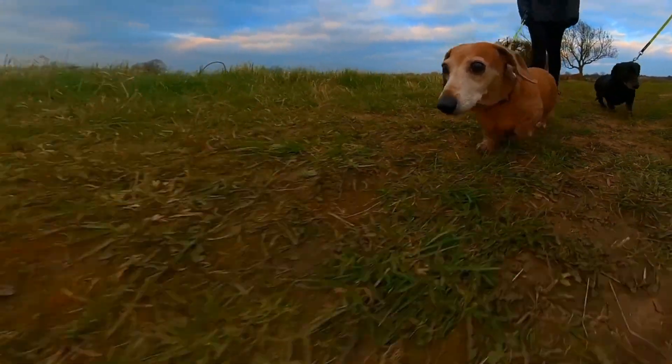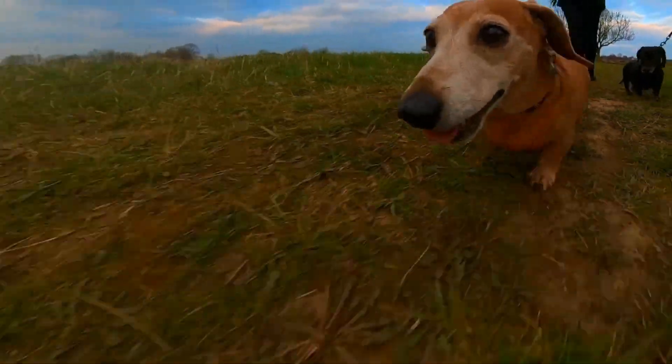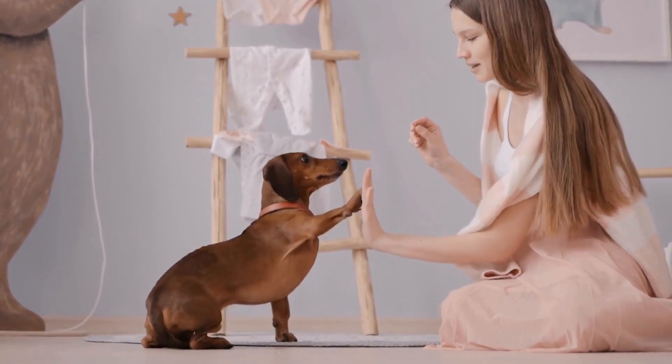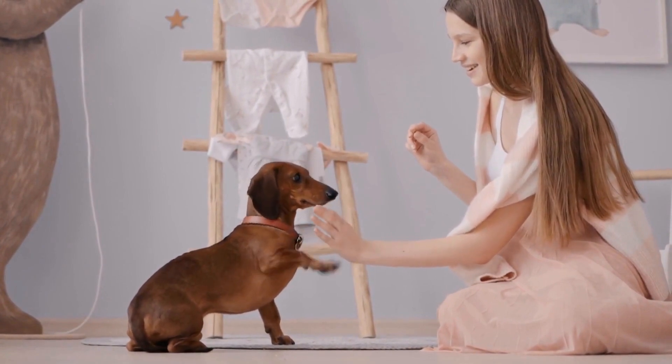Yes, you heard that right — these adorable yet determined little canines are taking water polo to a whole new level. The idea of having Dachshunds participate in water polo originated in Vienna, Austria, where this breed of dog is extremely popular.